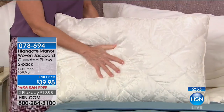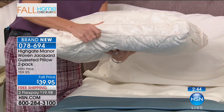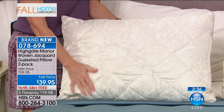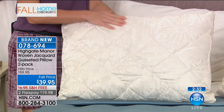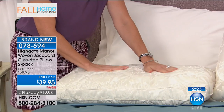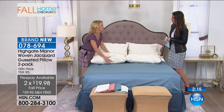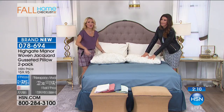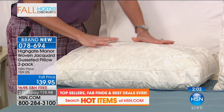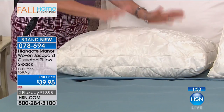We'll also give you great support with Highgate Manor pillows — also brand new. A gusseted pillow two-pack, and you can choose standard size or king size, same price. It comes down to less than $20 a piece, with free shipping and interest-free flex payments. Maybe it's time to redo the pillows — do you know you're supposed to replace your pillows every year and a half to two years? Think about all the pillows in your house. If you fold your pillow over and it doesn't spring back, it's time to replace them.